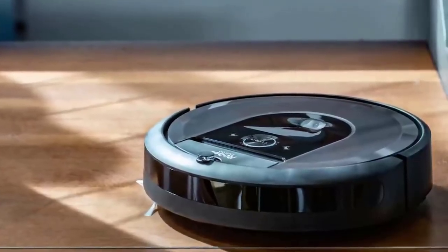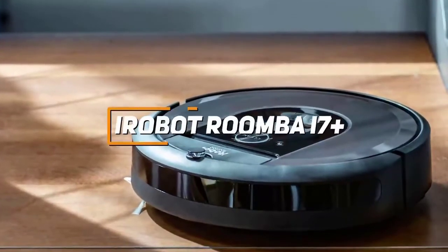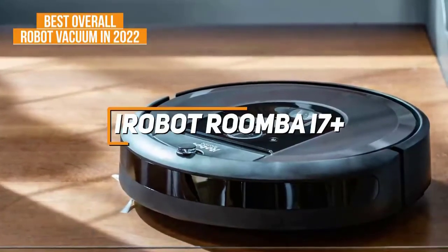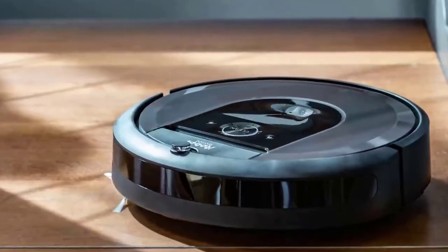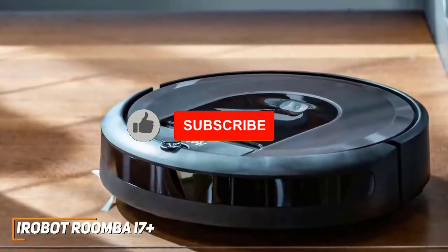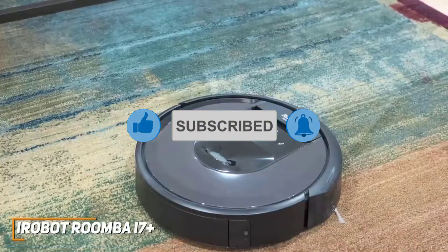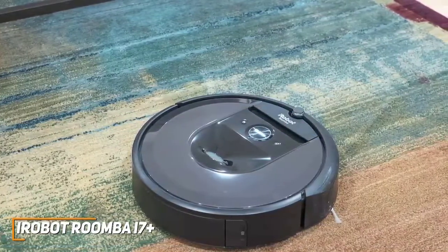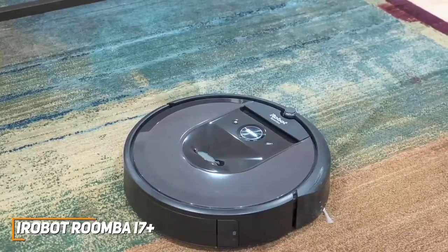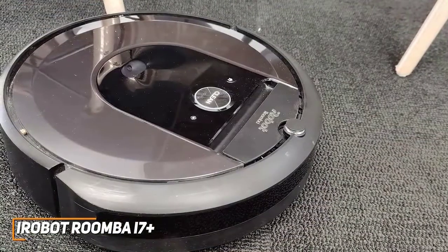If you want a true set-it-and-forget-it robot vacuum that will clean your home on autopilot without you ever having to lift a finger, and powerful enough for nearly all cleaning jobs, the iRobot Roomba i7+ is our pick for the best overall robot vacuum in 2022. Roomba is by far the most popular brand in the robot vacuum space, and the i7+ is one of its flagship models. You get a V-SLAM navigation system for superior floor mapping, Dirt Detect technology to improve cleaning efficiency, a premium three-stage cleaning system, and most importantly, a self-emptying bin.